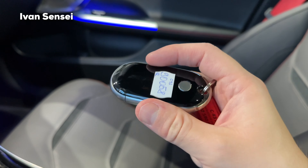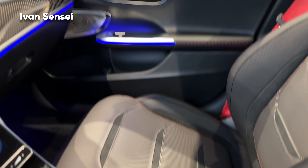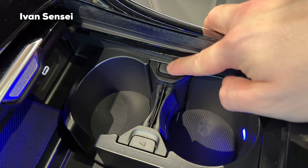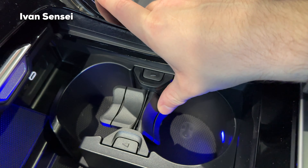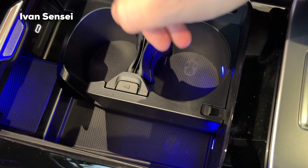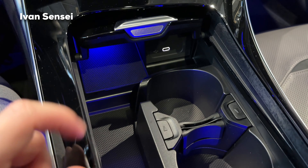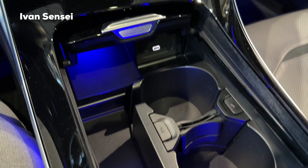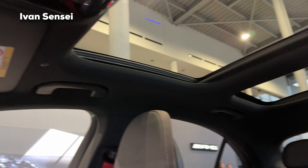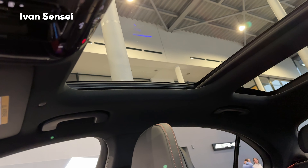If you slide the center console cover forward, we have two adjustable cup holders — you can adjust them depending on the size of your cup. There's also storage space where you can place your key fob if the battery dies. We have illuminated USB support and a wireless charging pad for your phone. On the top panel, which is illuminated just like in the S-Class, we also have a large panoramic sunroof.